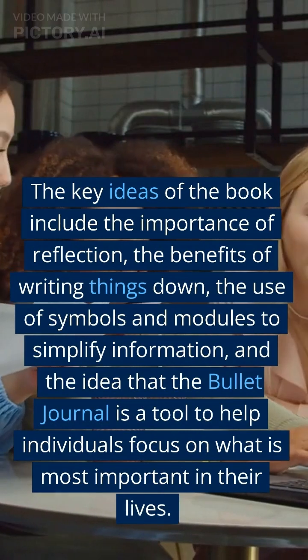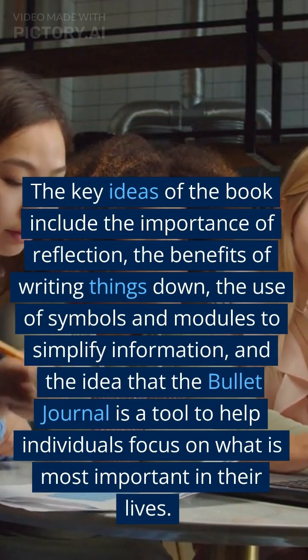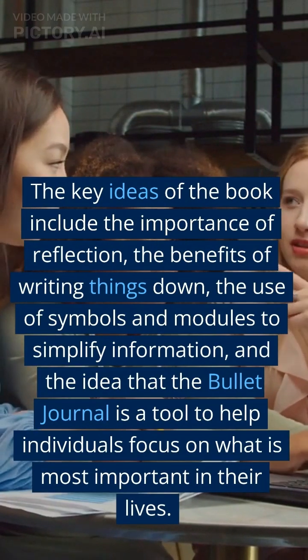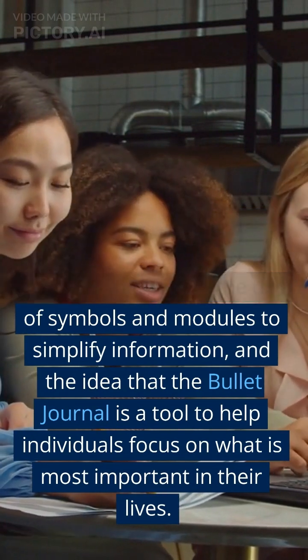The key ideas of the book include the importance of reflection, the benefits of writing things down, the use of symbols and modules to simplify information, and the idea that The Bullet Journal is a tool to help individuals focus on what is most important in their lives.